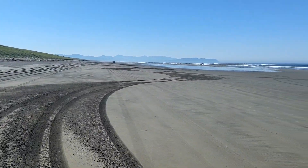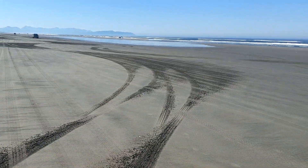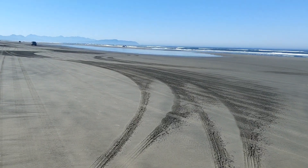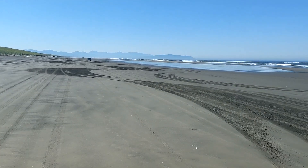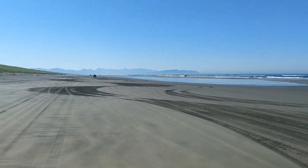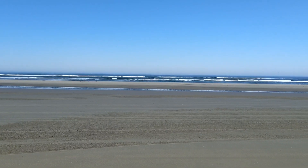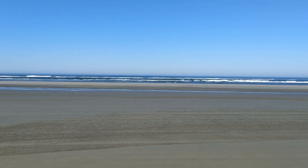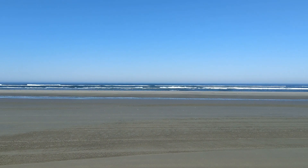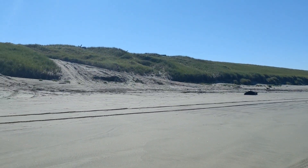Someone is having fun with their driving patterns. I stopped filming because I didn't want to get that guy's license plate accidentally, but he just keeps going in this very fun pattern on the beach.